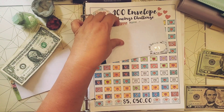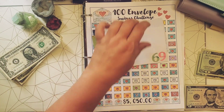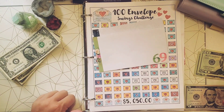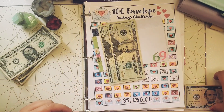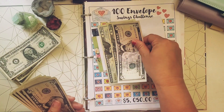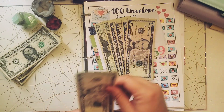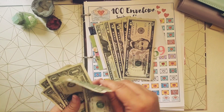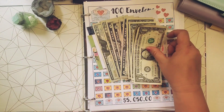The last envelope for today is number 69. Let's go ahead and fill this one: $20, $40, $45, $50, $55, $60, $65, $66, $67, $68, and $69.